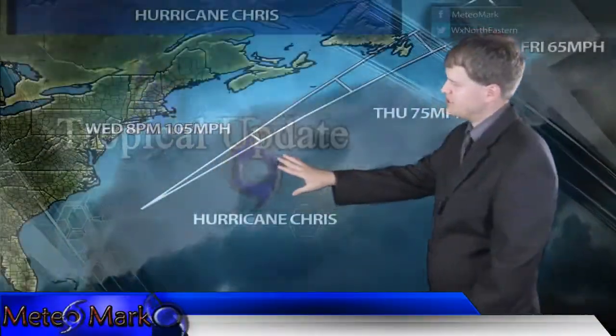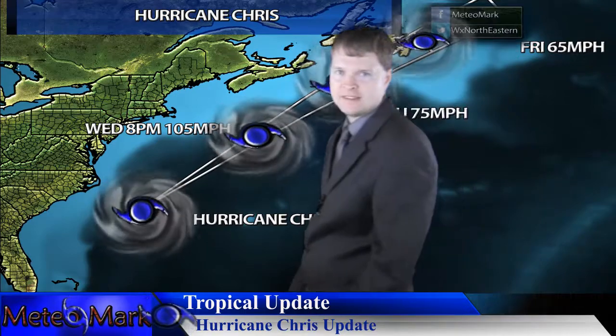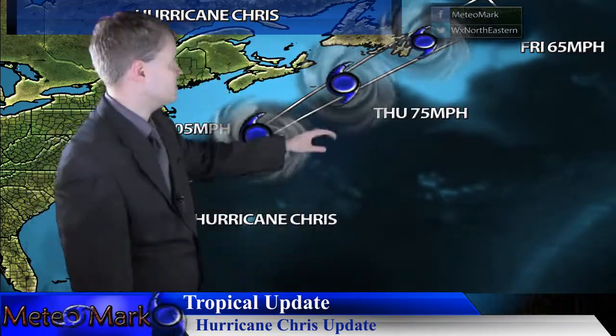This is meteorologist Mark Molnar with a quick tropical update. Take a look at Chris off the coast of the Carolinas. It will begin to accelerate as it gets caught into the westerlies of the North Atlantic, staying pretty much a hurricane. It will become more extra-tropical by the time it reaches portions of Newfoundland by later Thursday into early Friday.